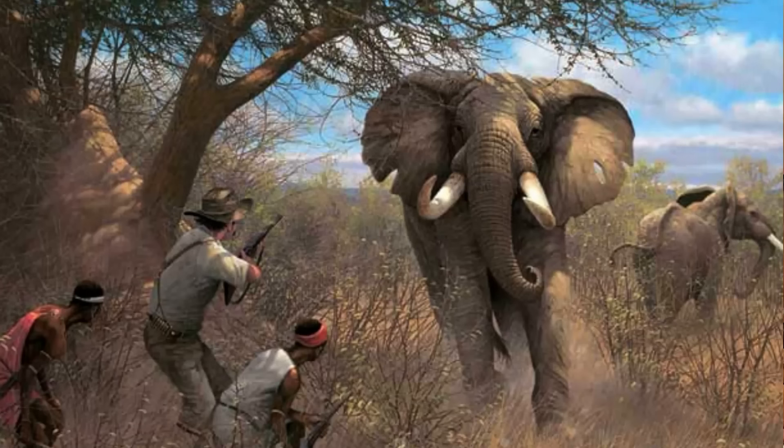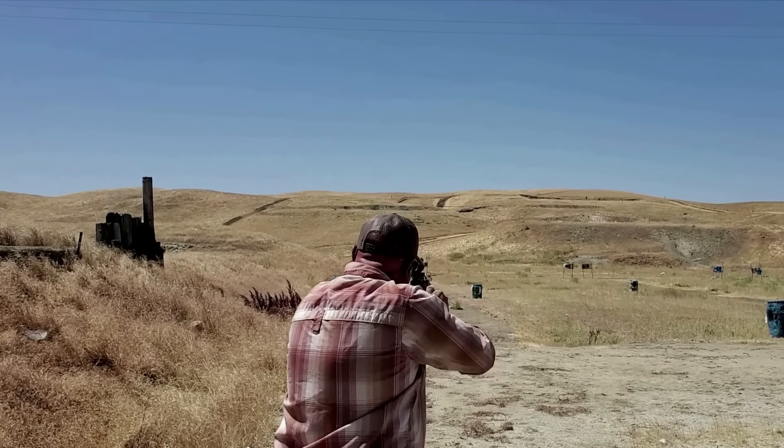The purpose of the .505 Gibbs is to hunt elephant, or to be used as a stopping rifle for Africa's professional hunters. There's no doubt in anyone's mind that the .505 Gibbs is more than suited for those tasks. Ammo and availability aside, the .505 Gibbs has one big obvious drawback: the Gibbs can't cheat physics, and that huge powder charge delivers big recoil to the shooter. Most grown men won't be able to shoot a .505 Gibbs accurately, in my opinion, and this is something to seriously consider.